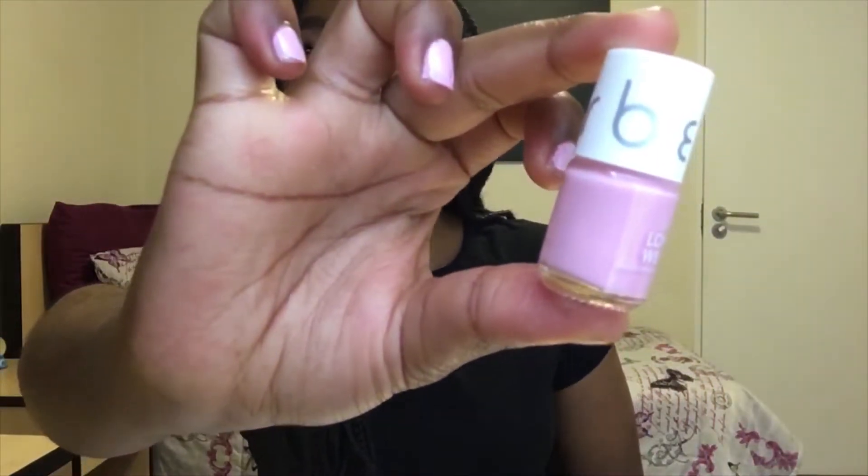First, I bought the Sorbet long-wear nail polish in the color 'Ponytail.' I didn't know that was a color but apparently it is — and that's the one I'm wearing right now.